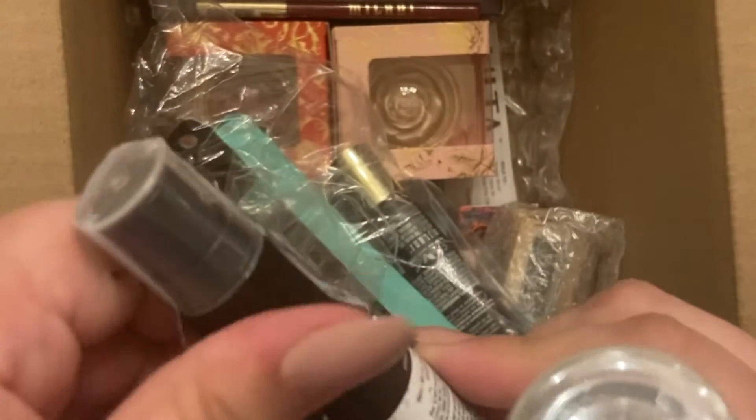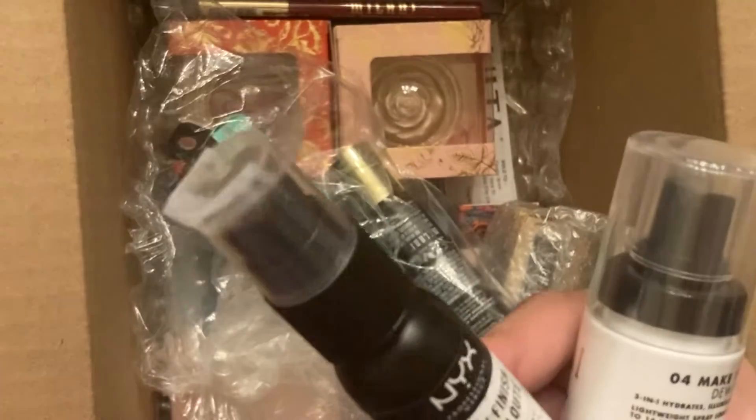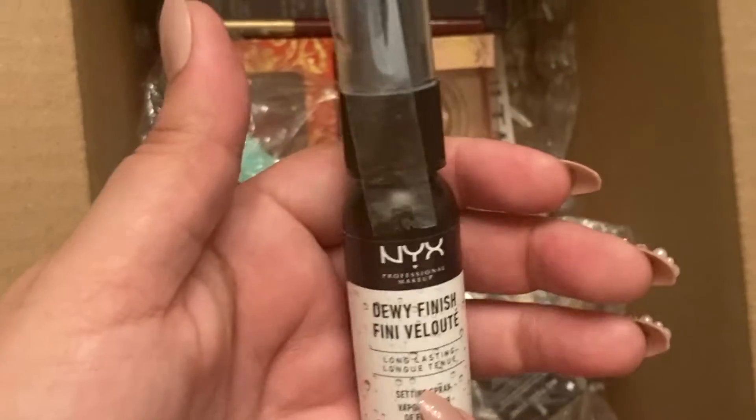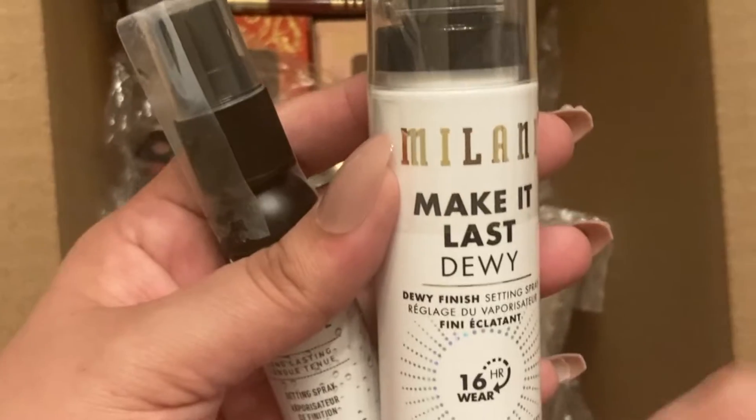Oh, something busted open — this wasn't put on tight all the way. That's really unfortunate. Anyway, here's the NYX Dewy Finish setting spray. I've used this before and got the smaller version this time.